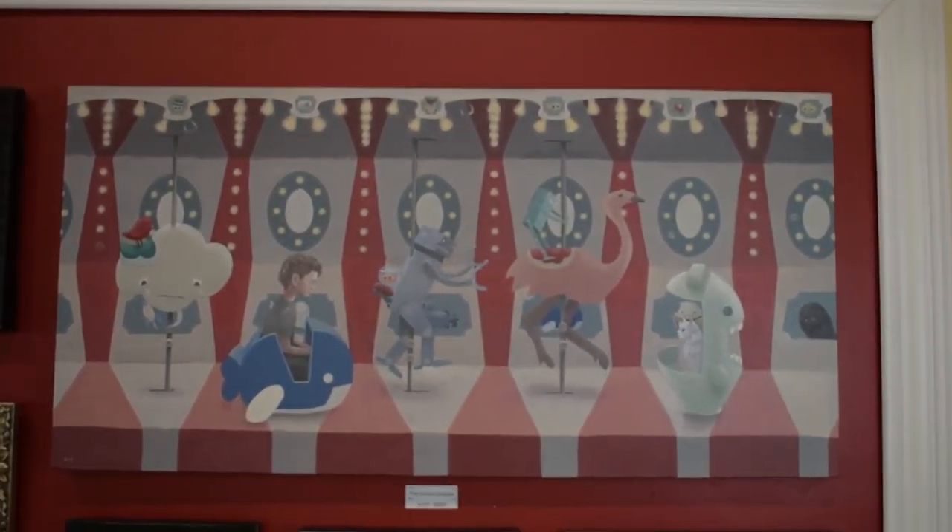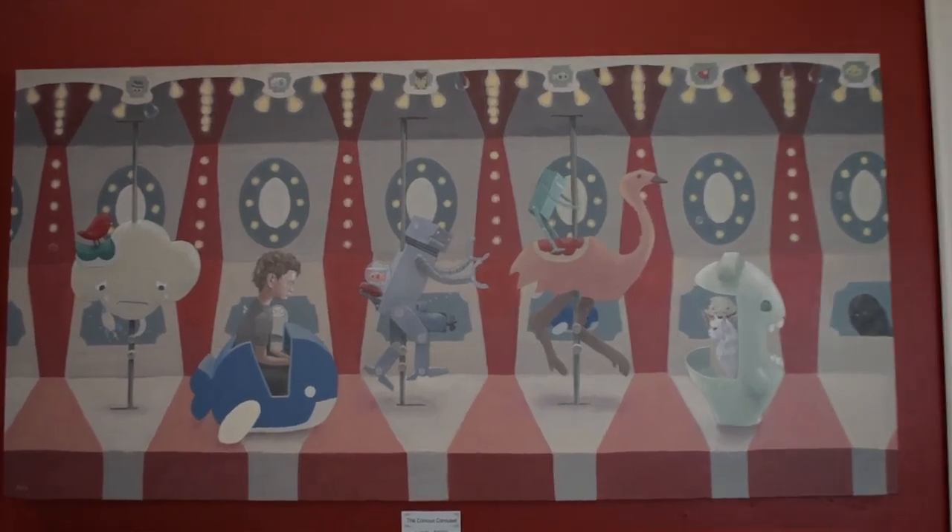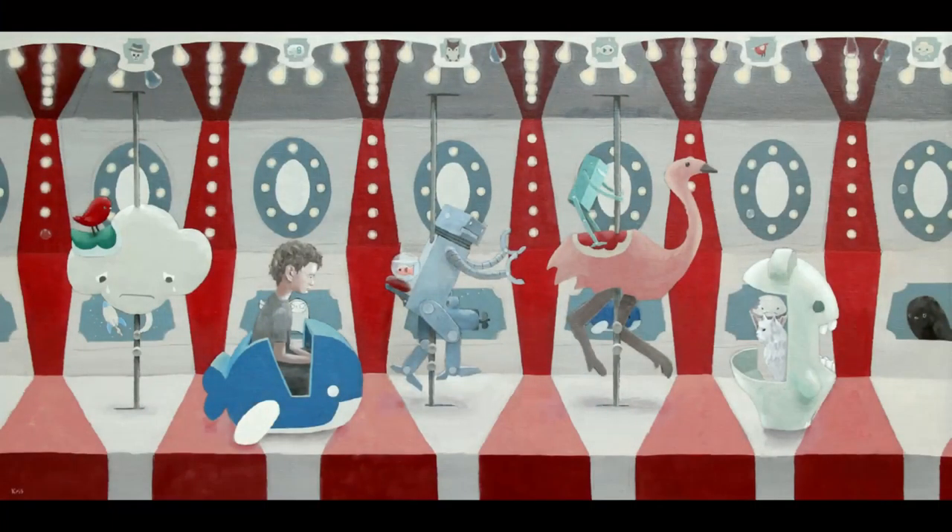A big one now — this is the Curious Carousel, also by Chris. This is a huge 18 by 36 inches. This painting is actually one of Chris's acrylics and the value is $2,000.